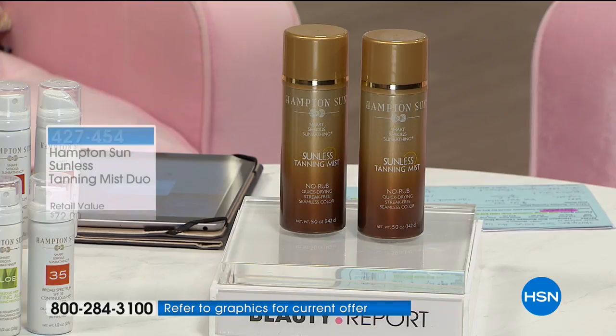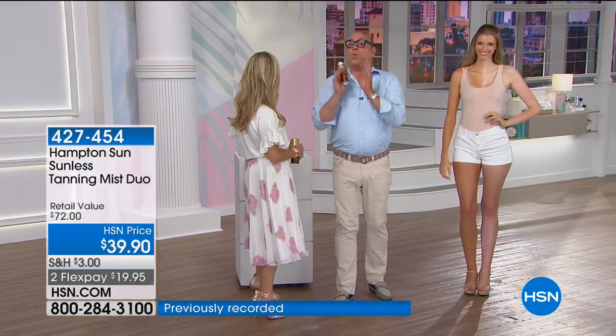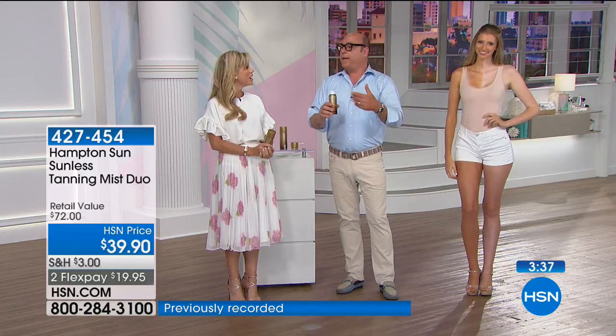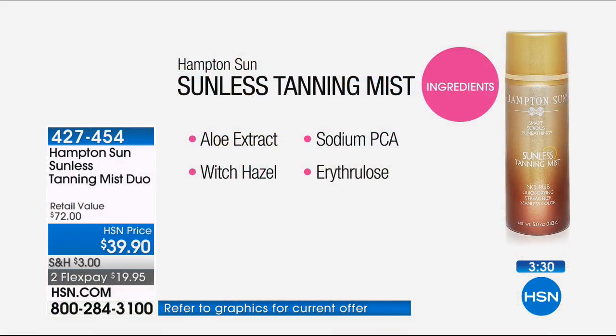Dr. Lance Brown has endorsed it because it works on all skin tones and it's so user-friendly. The ingredients include witch hazel — very hydrating — sodium PCA, and erythrulose, an organic fermented red raspberry that balances out the tan, gives it a natural glow, and fades away very naturally. Four minutes or sell out, ladies. Get it home — you have 30 days to fall in love with it.